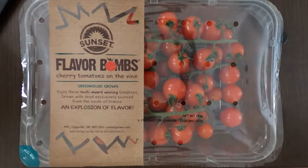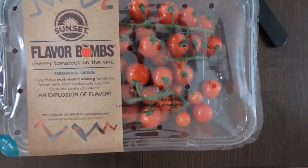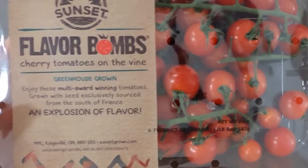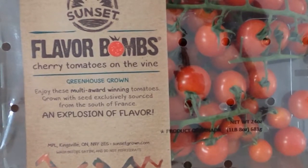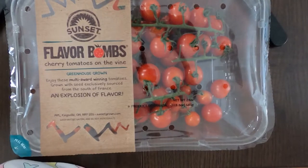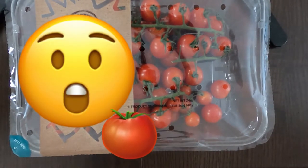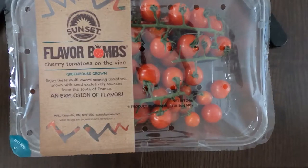Tiny reviewer here — flavor bomb cherry tomato on the vine. Let's read the small label: 'Enjoy these multi award-winning tomatoes grown with seed exclusively sourced from the south of France — an explosion of flavor.' There were no tomatoes that fit my flavor until I found this.